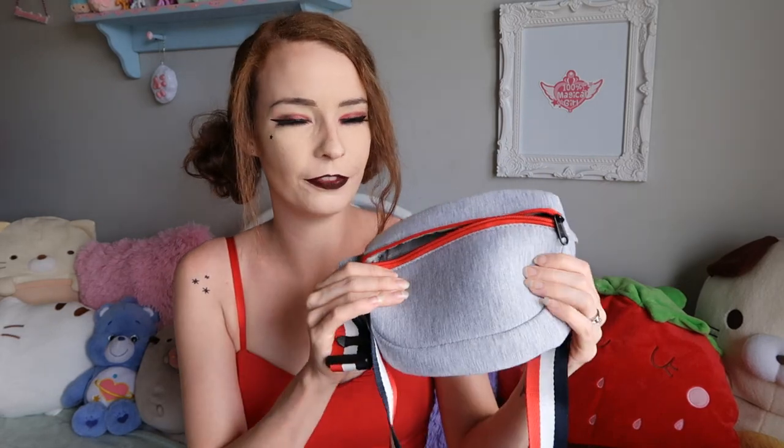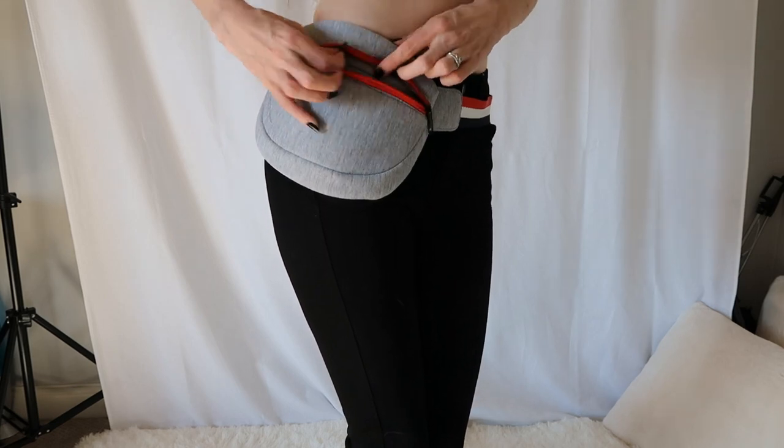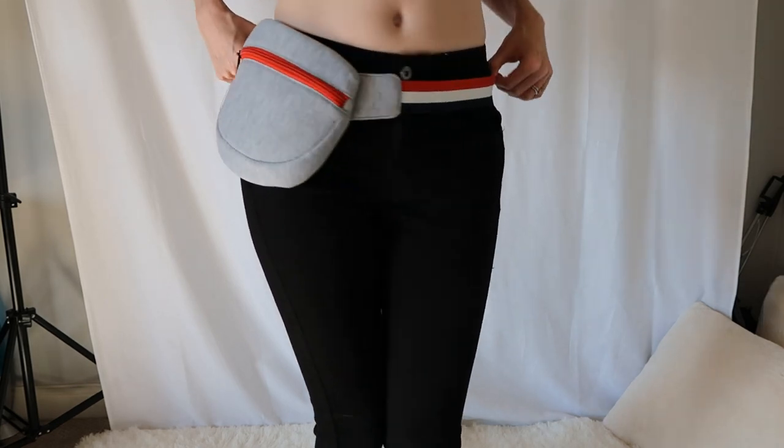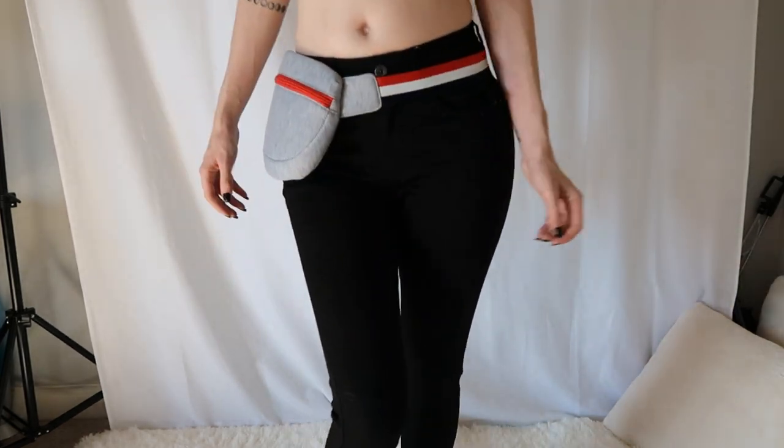The next thing is one of my favorite things that I picked up, which is this super cute fabric fanny pack. I really love stripes and the colors, and I've been picking up a lot of red items and black and white striped things, so I think this will go good with a lot of different things. It's got a pocket in the back and it's very soft and padded. I love wearing this just around my waist to keep my phone and wallet in.